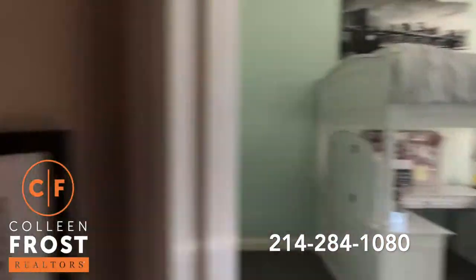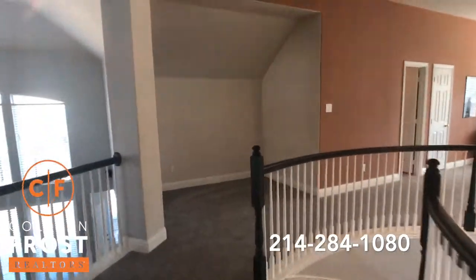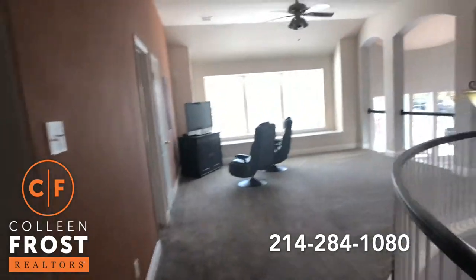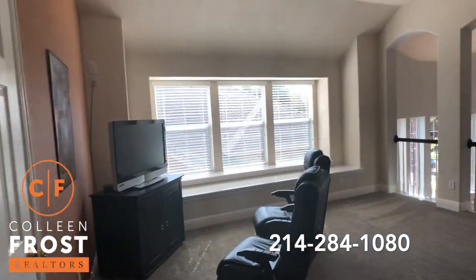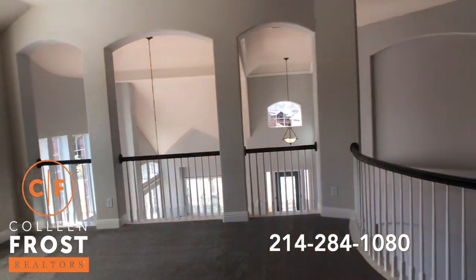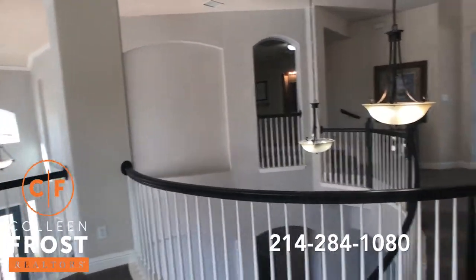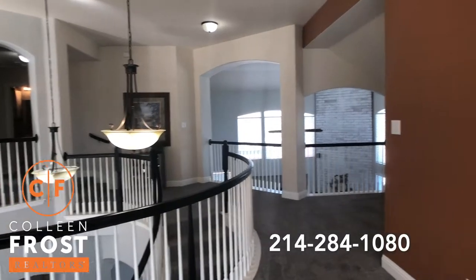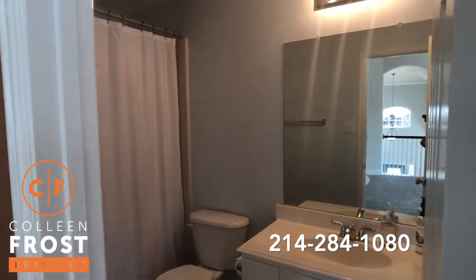Now let's head over to the game room. I love looking at all of the balusters just cascading around. In here we have another full bath.